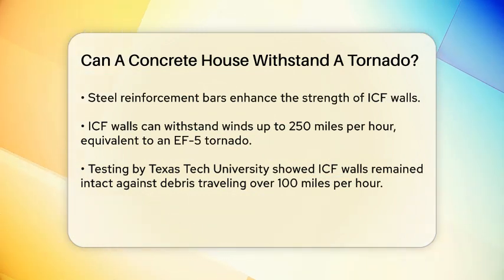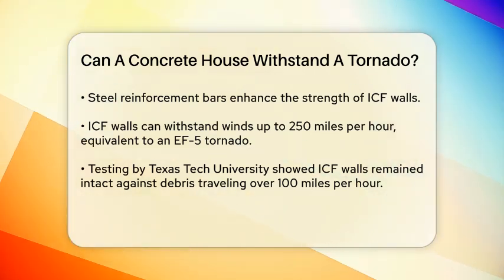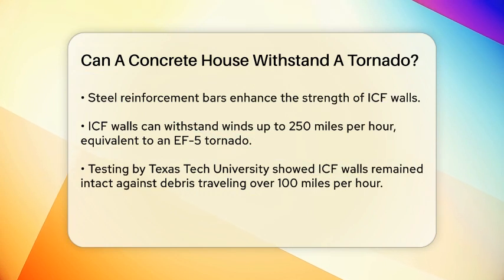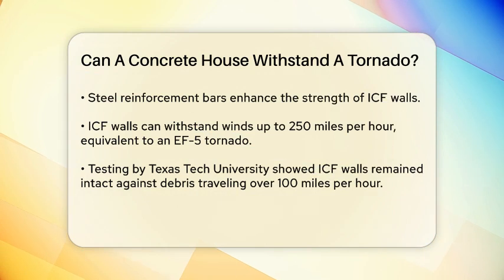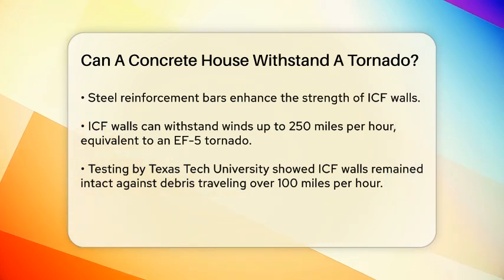One of the critical tests that proved the strength of ICF walls was conducted by the Wind Engineering Research Center at Texas Tech University. They used an air cannon to simulate flying debris during high winds and found that, while standard wood-framed walls were easily damaged, ICF walls remained intact even when hit by debris traveling over 100 mph.